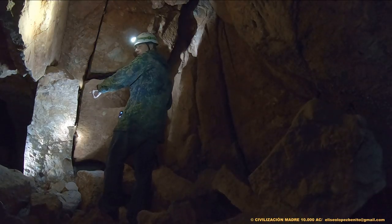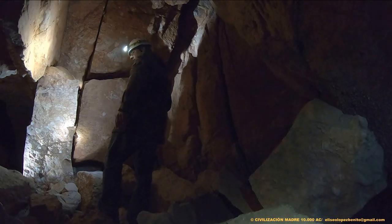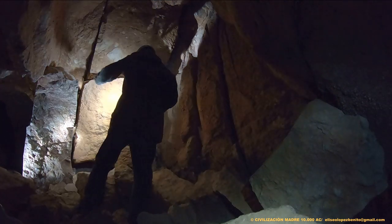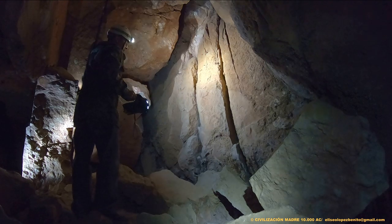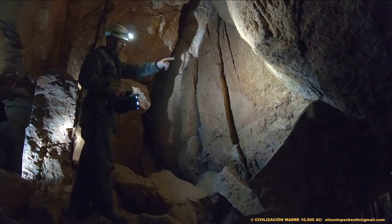Este es un elemento arquitectónico que nada tiene que ver con erosiones milagrosas. Todo está obrado y colocado. Esto es una puerta sellada.